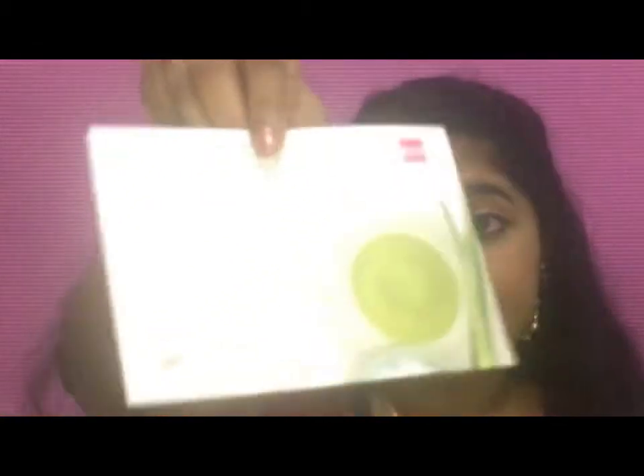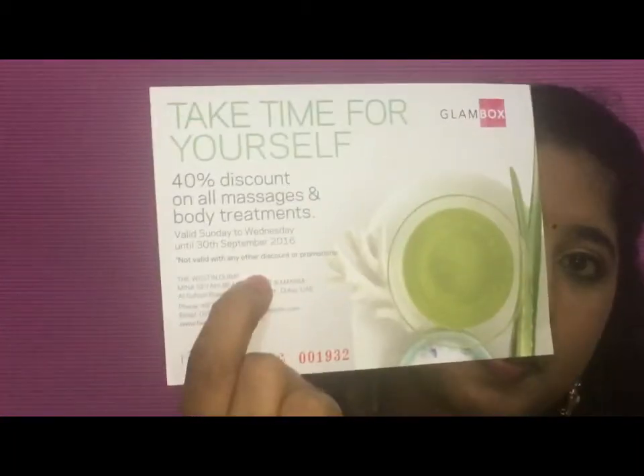Another voucher is from Fairmont the Palm — I'm getting a complimentary 30-minute Visya Skin Analysis, available for subscribers from 25th August to 30th September 2016. Another voucher is from Heavenly Spa, offering 40% off on all massages, beauty treatments, and body treatments, valid Sunday to Wednesday until 30th September 2016.